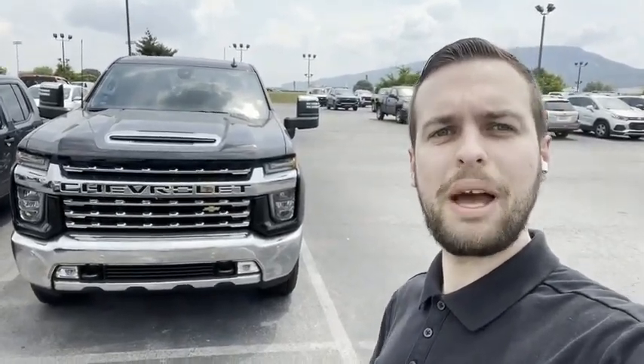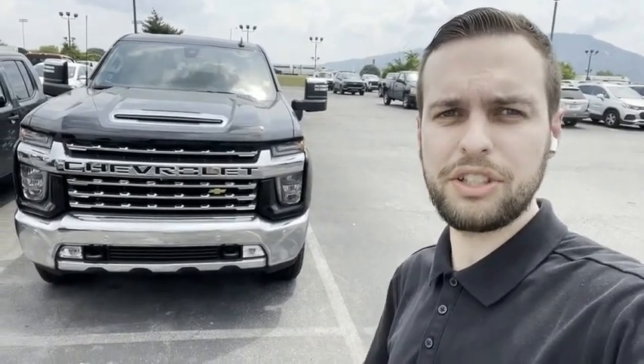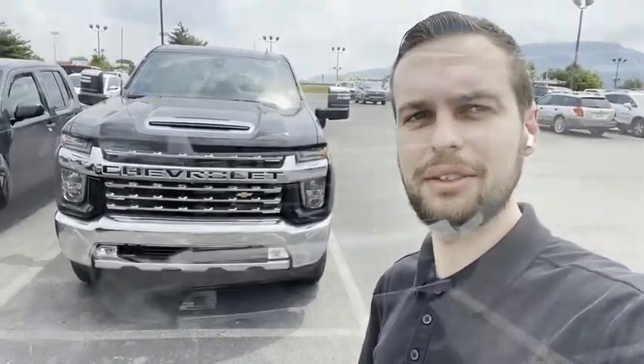Hey everyone, this is AJ from Mountain View Chevy. I just wanted to give you all a quick look at our 2022 Silverado, the 2500. Let's take a look.